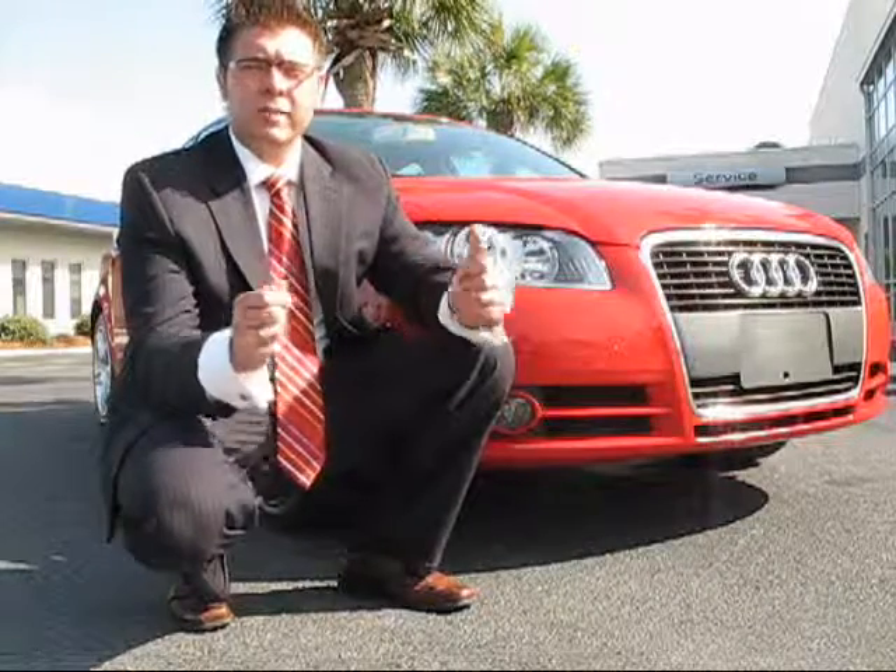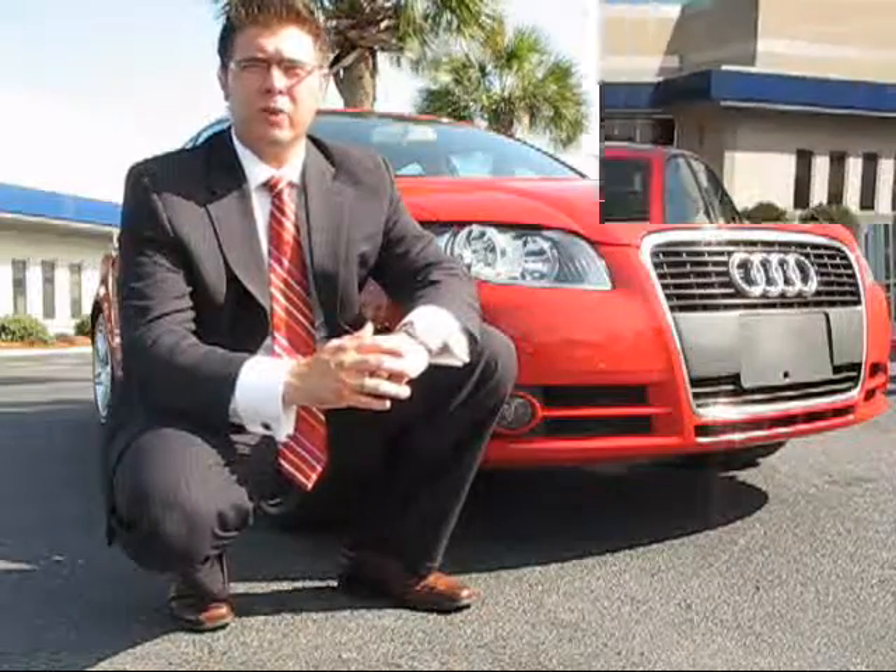Look at this absolutely beautiful Audi A4, 2007, certified, comes with the warranty. It's great. It's McDaniels Audi of Charleston, and we're ready to help you out and get you into the next beautiful car you want to own.